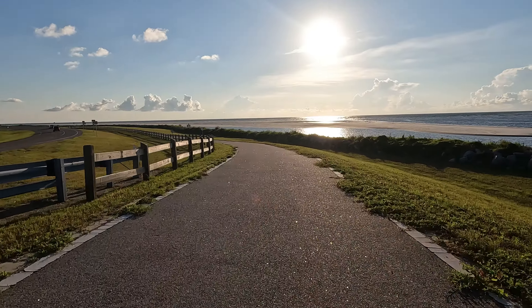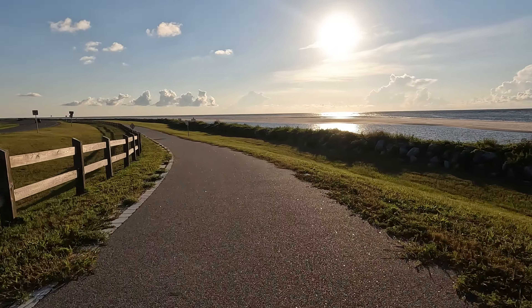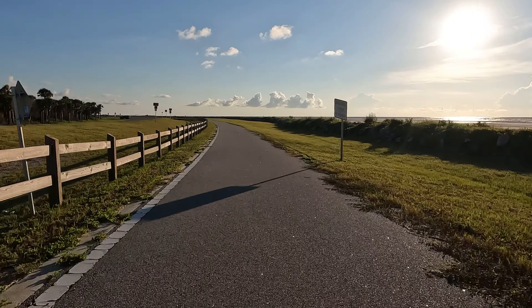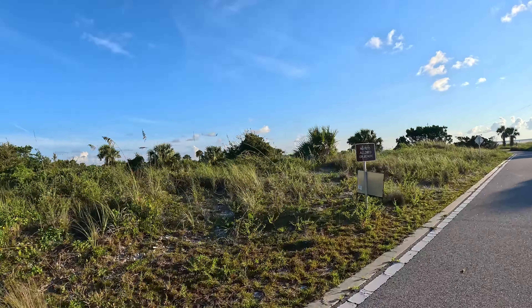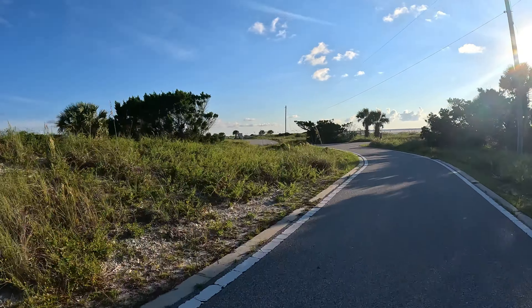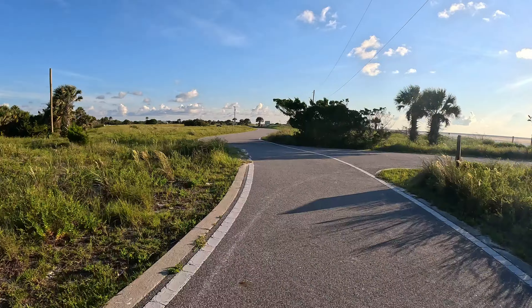It's so good to get out riding again. It's a beautiful trail, absolutely gorgeous. The Timucuan Trail is one of my favorites. It's a beautiful ride. There's a common ground dove. I like this section too, here in the south end of Little Talbot Island.